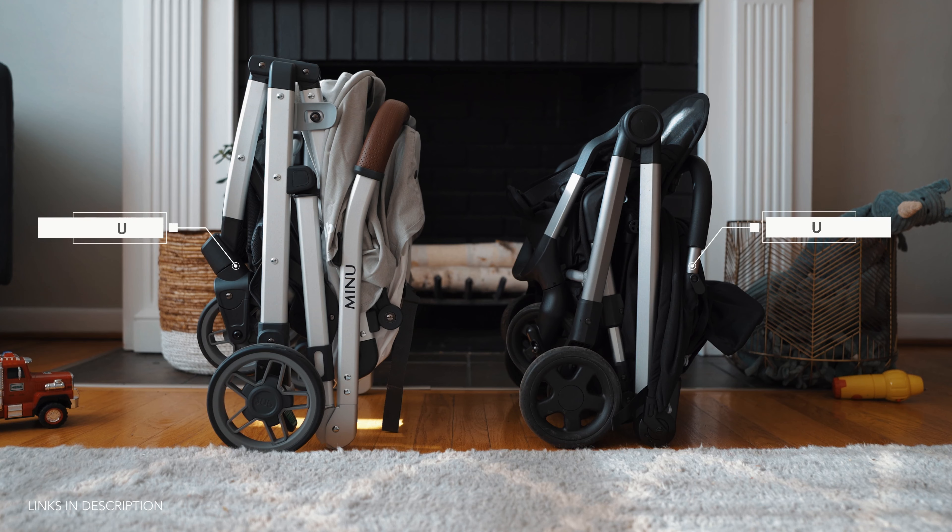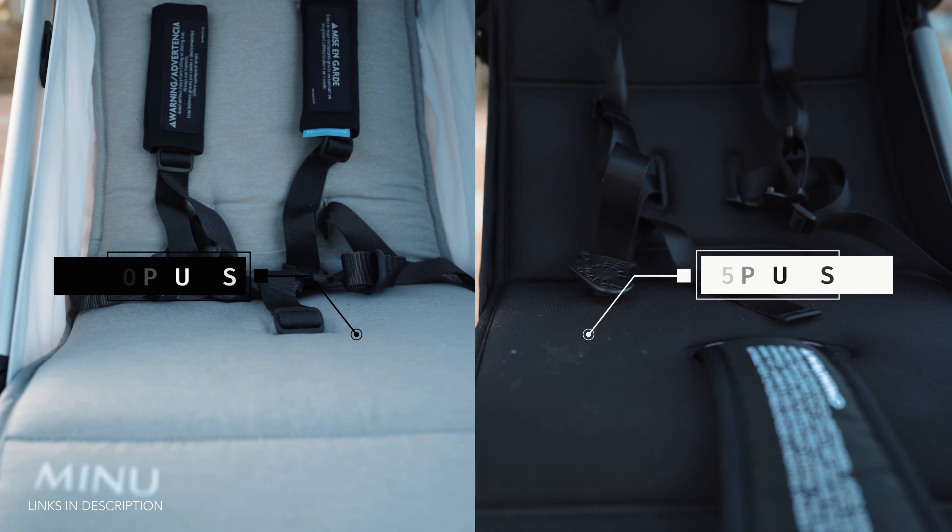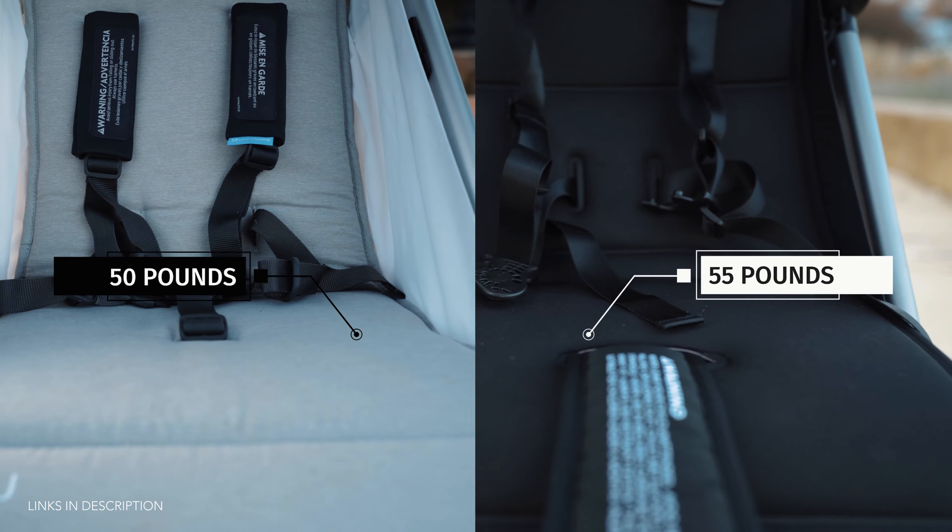The overall size and weight of each stroller is fairly similar. The Colugo weighs in around 16 pounds and the MINU is just shy of 15 pounds. The maximum weight the MINU seat can carry is 50 pounds, whereas the Colugo has a weight limit of 55 pounds — so very similar to each other regarding seat capacity.